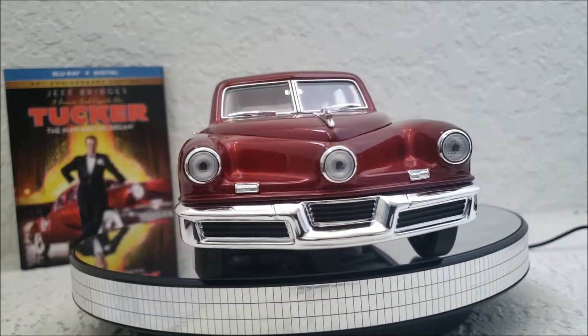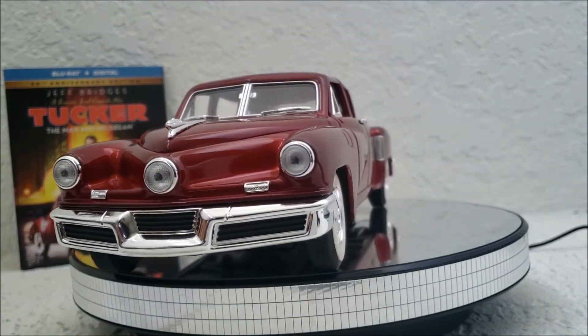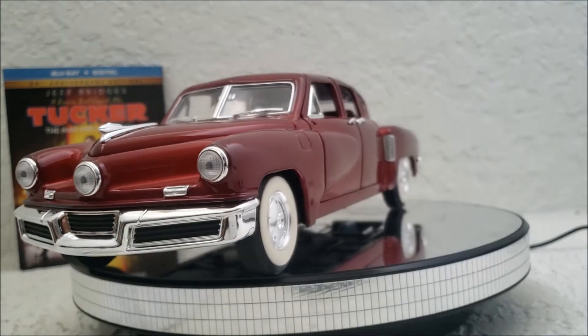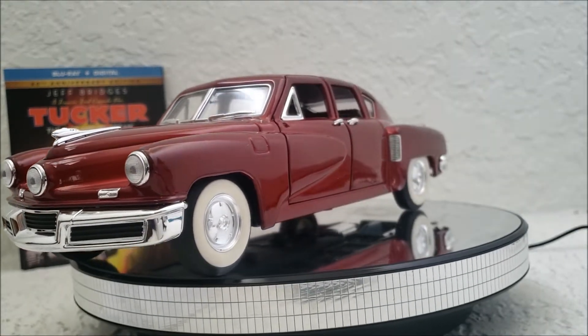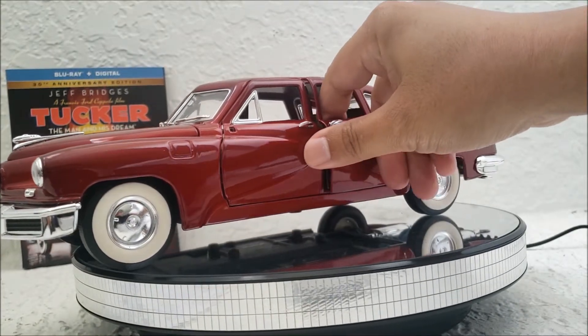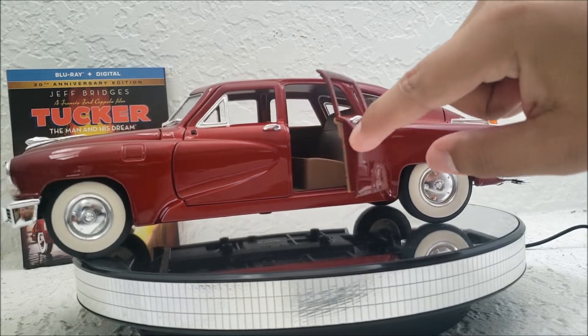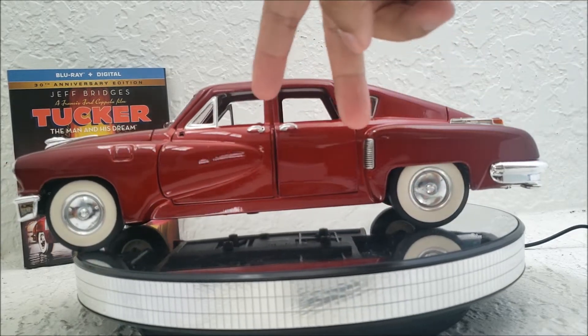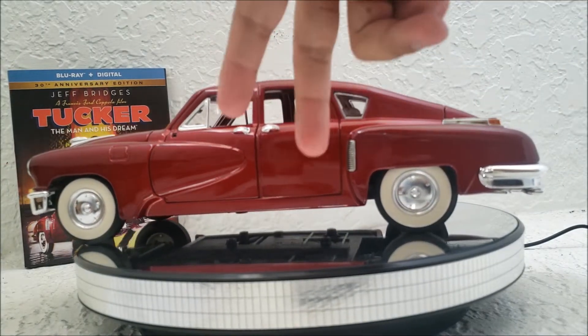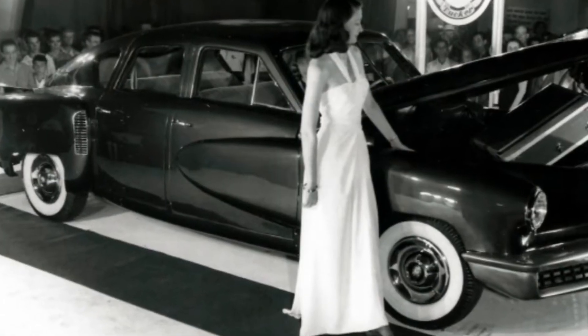It's kind of funny saying 'released to the public' when there were only 50 of these made. The biggest way you can tell the difference between the Tin Goose and the other Tucker 48s is the Tin Goose did not have a suicide door in the back. The Tin Goose had the conventional door system where they all opened like the doors that we know of today.